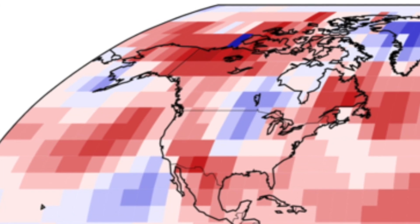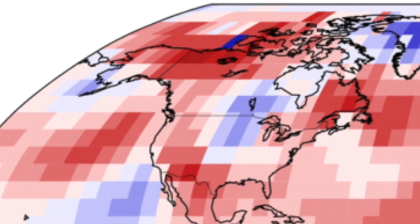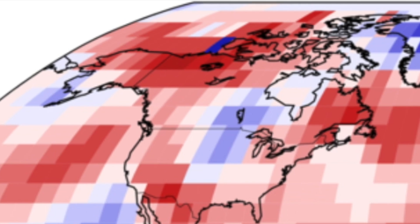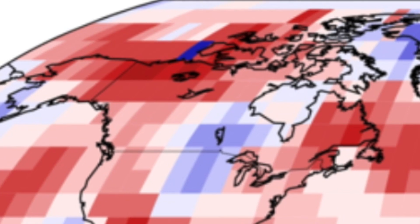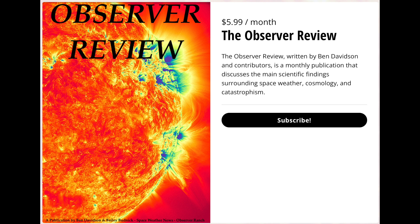So two key items here: first, what they are showing the public is a bit misleading in terms of global temperatures; and second, there are starting to be recognizable signs of the Beaufort Gyre release happening. We will of course be keeping close watch on that in the coming months.